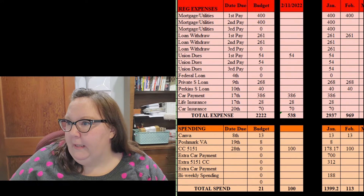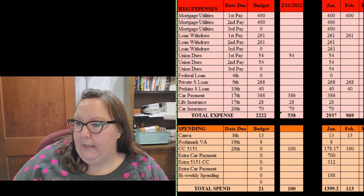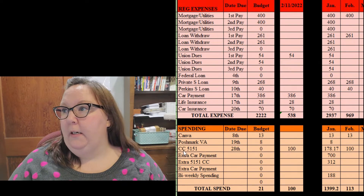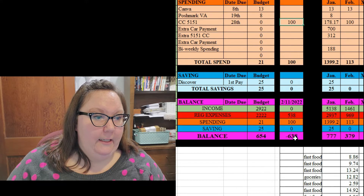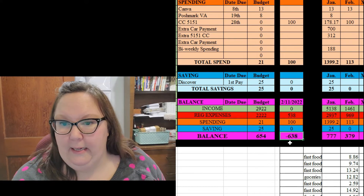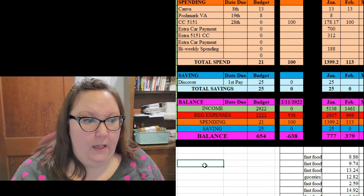Looking at this credit card payment — I've let the spending get a little out of hand, mostly trying to make things nice for my students at work, and also the fast food. I did just make a payment, so I will make another payment of $100. We made that payment of $100 — it has not come out of the account yet, so I'm going to leave it in this column for right now. That means I have $638 in expenses. So I have about $485 that I can put towards my car.